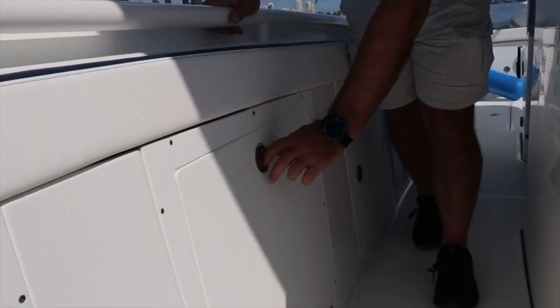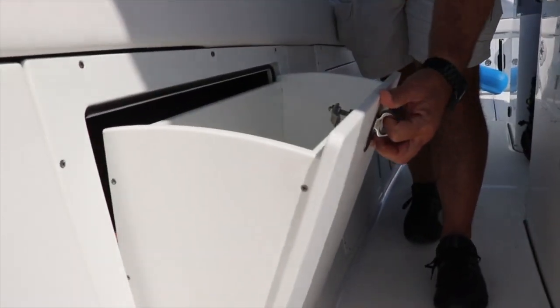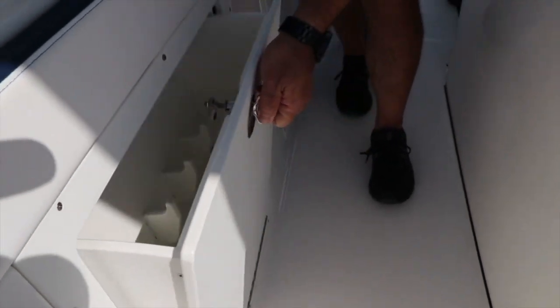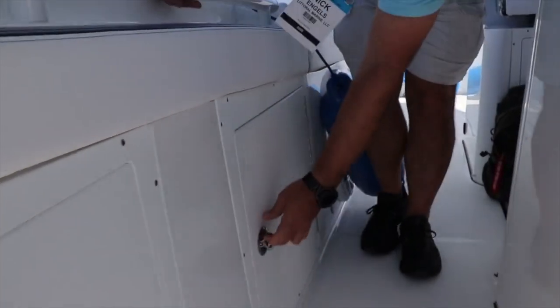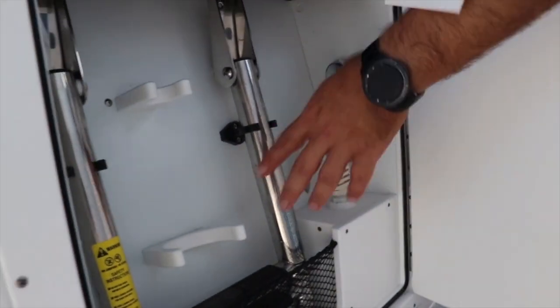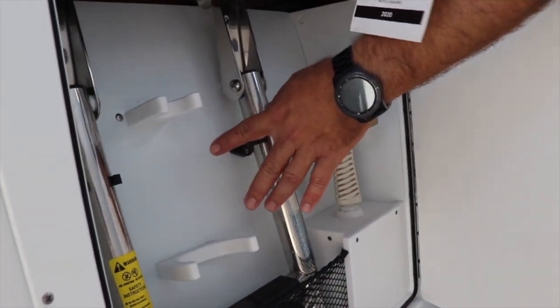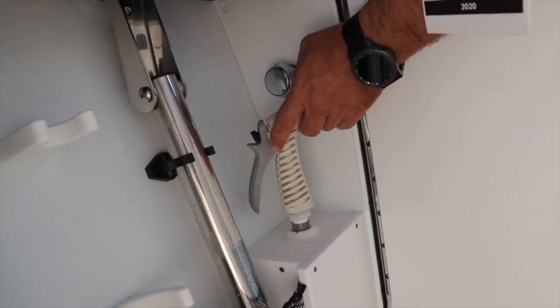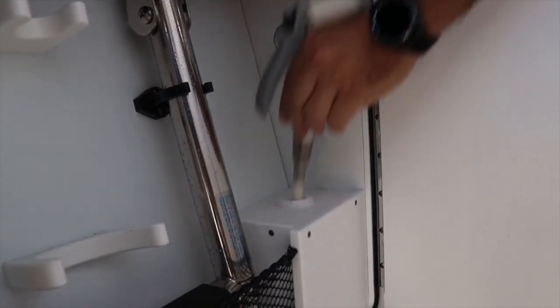And as we come back, our PFD storage for the suspender style PFDs. And then back here we've got ladder storage, fire extinguisher storage, our pull-out wash-down hose with a retractable reel, and our hardtop shower controls.